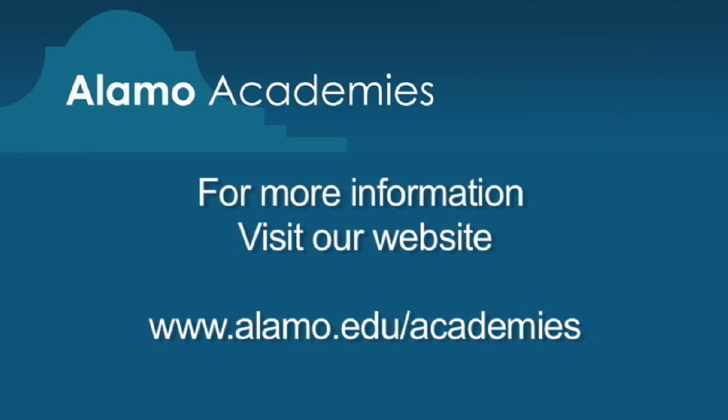For more information, you can check out our website at www.alamo.edu/academies.